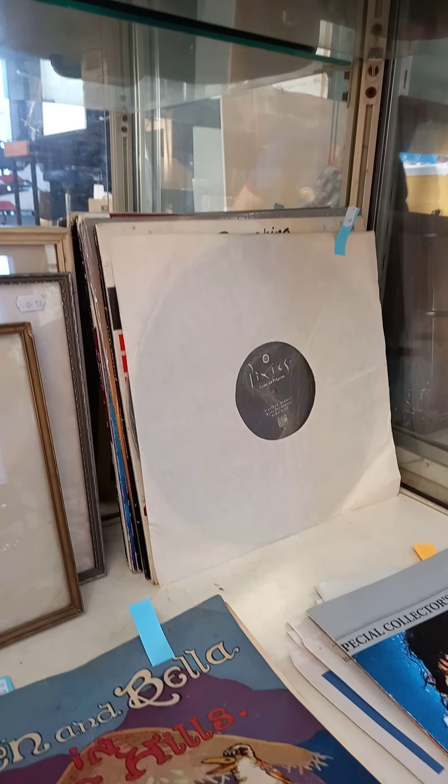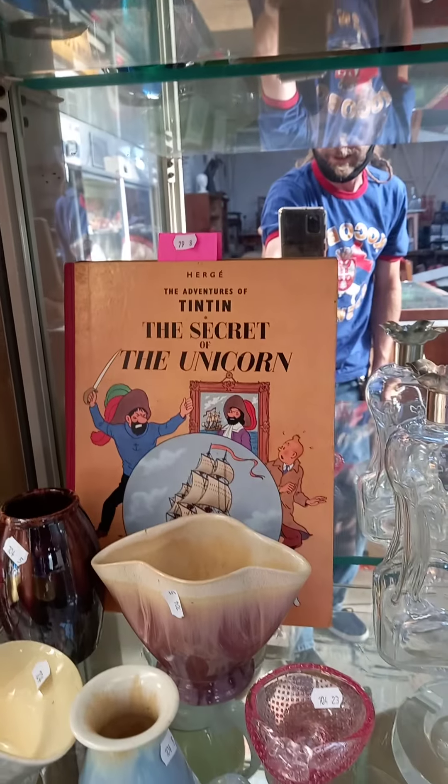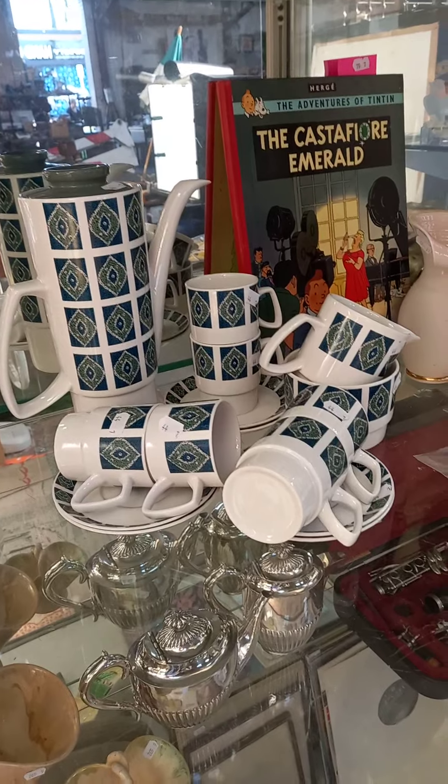Good records — Pixies and some other stuff. Australian pottery. Walker and Hall. Clarinet. More Australian pottery. Tintin — first edition. Nice little English retro coffee set.